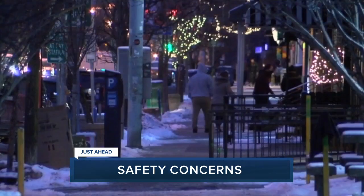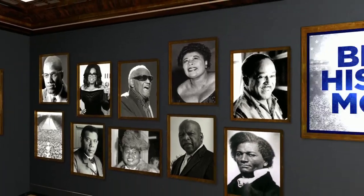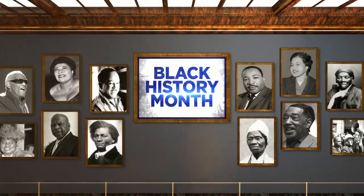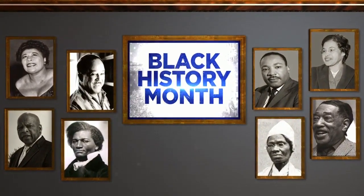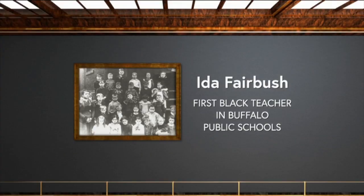Buffalo leaders are addressing your safety concerns — coming up, we're going to be joined by Buffalo Councilman David Rivera to talk about crime in the Elmwood Village. All this week, 7 Eyewitness News is celebrating Black History Month. This morning, we recognize Ida Fairbush, the first Black school teacher of Buffalo Public Schools. In 1897, she was appointed to a full-time position teaching first grade at School Number Six, making $550 a year. She spent her entire career at School Six and retired 40 years later in 1937.